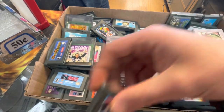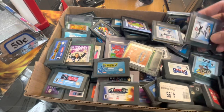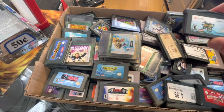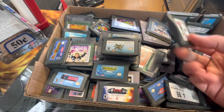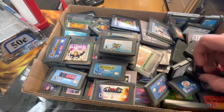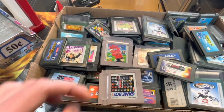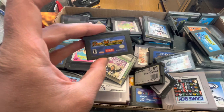Beyblades — why not? I used to have that when I was a kid, so I'll grab it. Let's see what else. Sims 2 Pets — too bad it's not the regular Sims. There are a lot of games I'm not really crazy about in here. Other than Beyblades, everything in here is around five dollars. There's a golf game, not really interested.